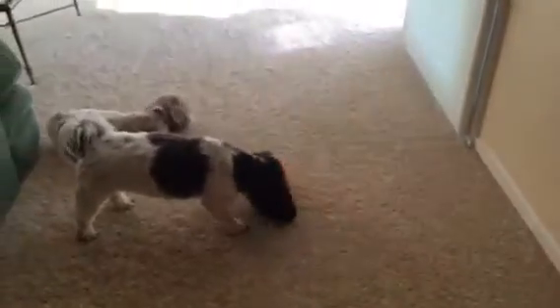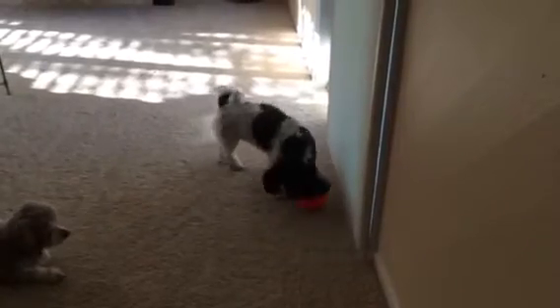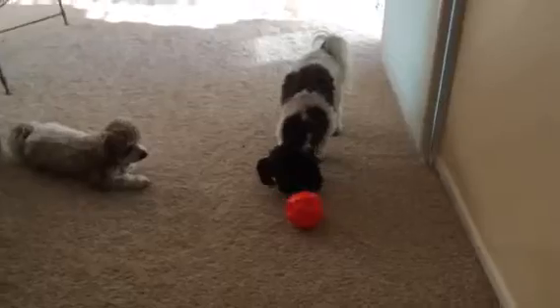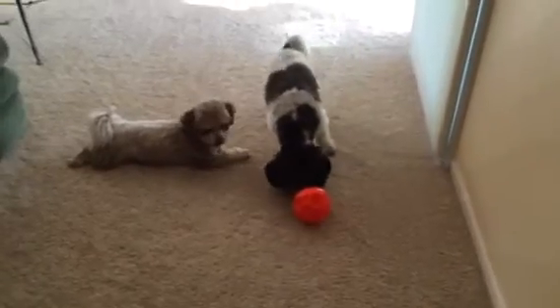Good job! You've got to kind of let them feel their way. Sometimes they'll look at you, but give them a few moments and see if they can figure out how to get it out. Good job! That's what my dog does — picks it up and moves it out of the little crevice. Good job! That's it.